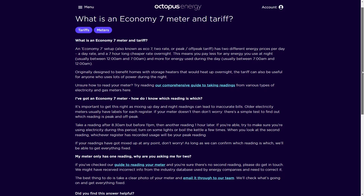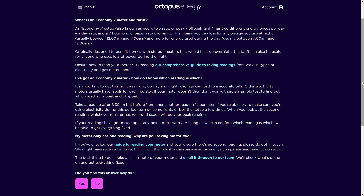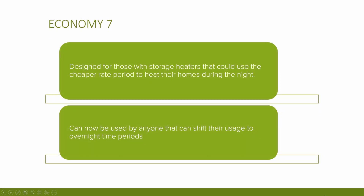The next one is Economy 7. Economy 7 tariffs have been around for a long time and isn't really classed as a smart tariff as such, but I thought it was worth mentioning. Along similar lines to the others, it has a seven-hour cheaper rate during the night — usually between 12 am and 7 am — and then a standard day rate. This tariff was originally designed for those with storage heaters and can now be used by anyone who can shift their usage to overnight time periods, for example users with battery storage, those working night shifts, or those prepared to run the washing machine or dishwasher during the night.